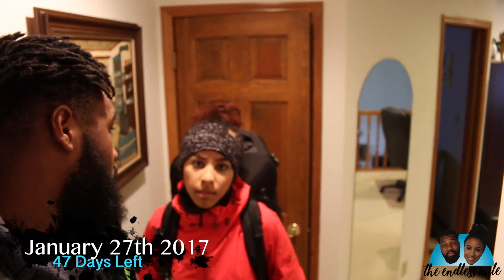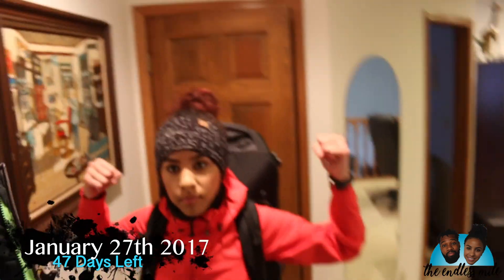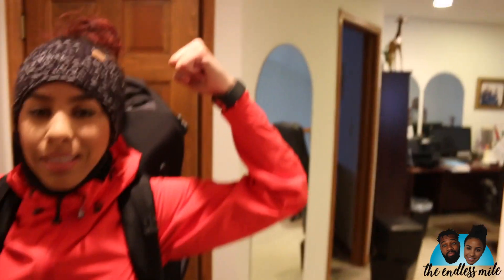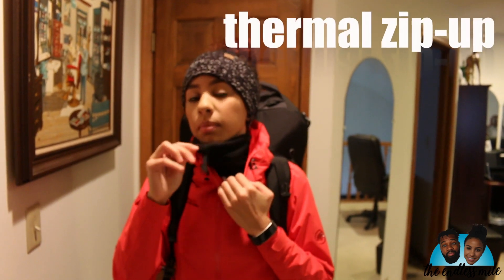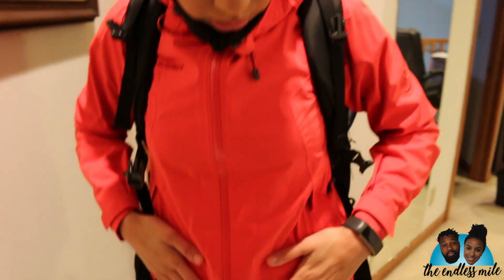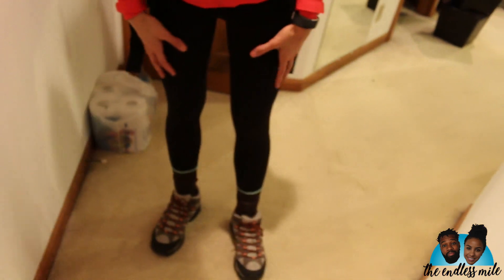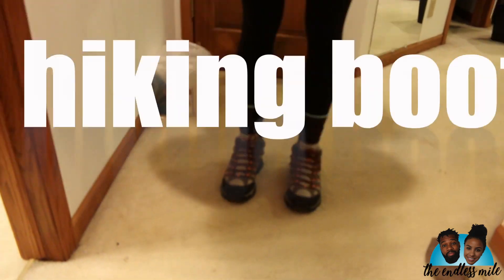We are about to go hiking. So dress up, ready to go, got everything. Just a quick rundown — I got my thermal underneath, I got a thermal zip up, and then I got my waterproof jacket on. I just got some cheap old leggings, wool socks, and hiking boots.